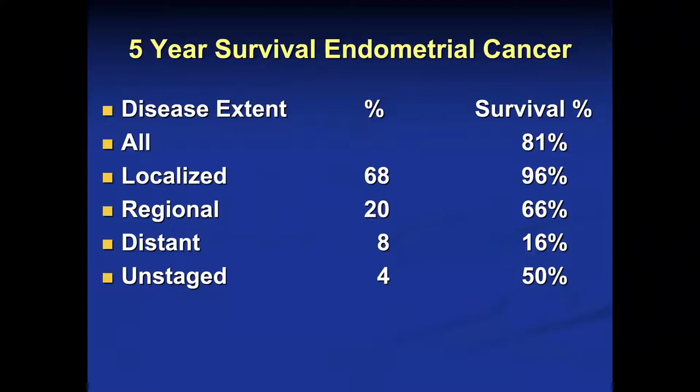The five-year survival is actually quite good — it's 81% for endometrial cancer. You can see that this is because the majority of these patients are going to present with localized disease: 68%, and the survival of that group is 96%. For distant metastasis, it drops to 16%, which represents only about 8% of diagnosed patients.